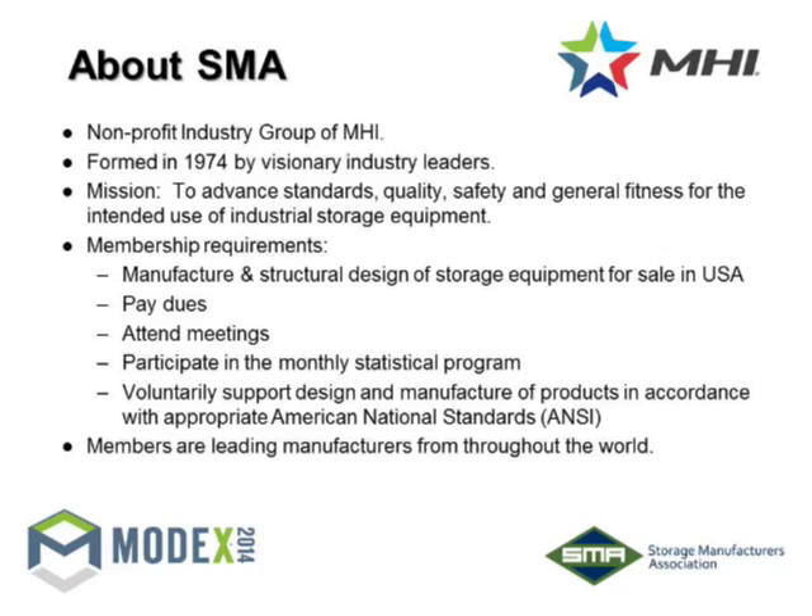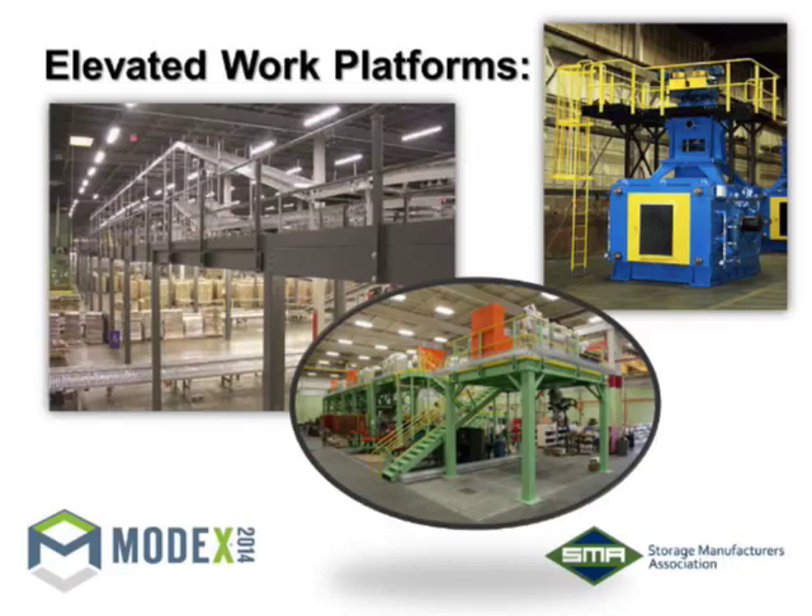Looking at the elevated platform in the bottom right — there's even a gantry robot connected to the bottom of the platform. So that structure can be designed for basically any application. The benefit is not only the additional space above, but it can support equipment for operations below, create space below, and even support a piece of equipment mounted on it.